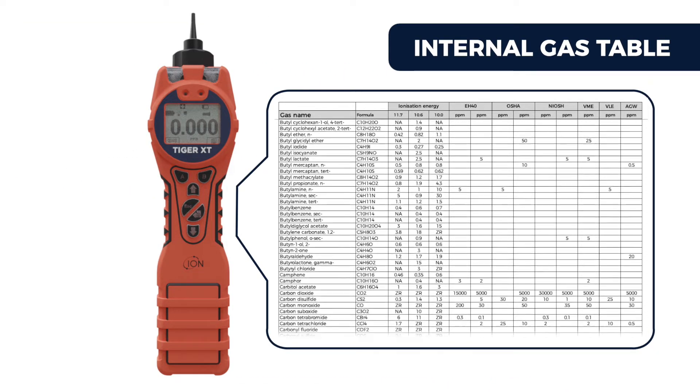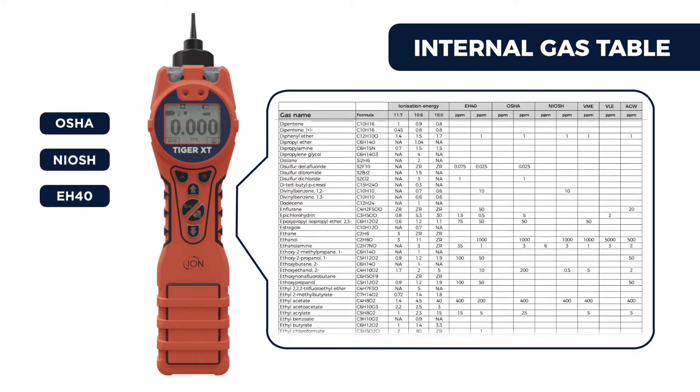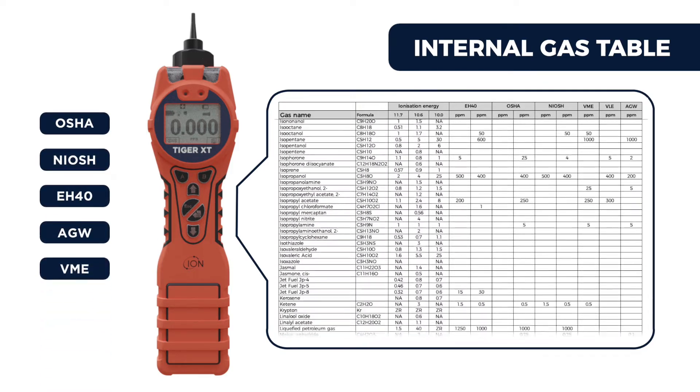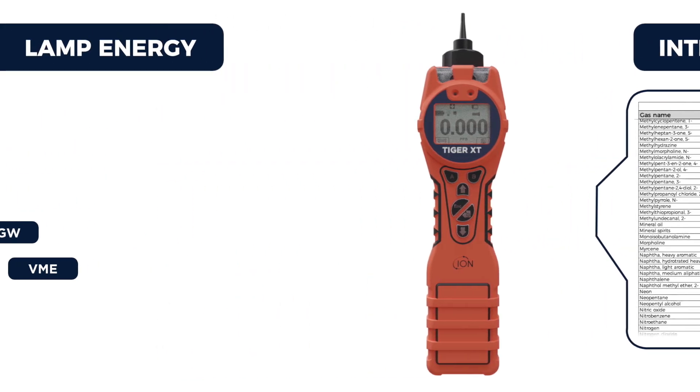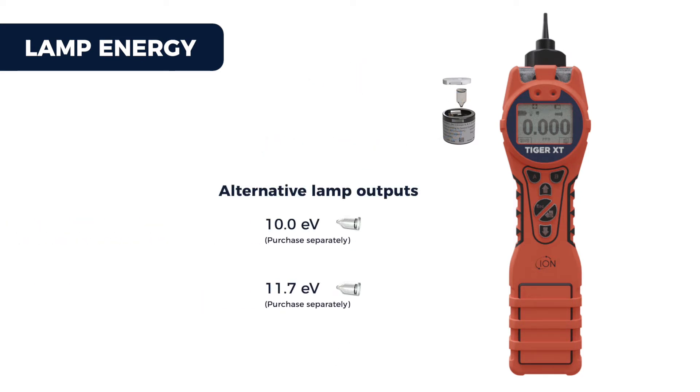Tiger XT has an internal gas table with hundreds of response factors and work exposure levels from OSHA, NIOSH, VH40, AGW, and VME. Tiger XT is supplied with a 10.6 eV lamp so can detect many hundreds of VOC gases. 10.0 and 11.7 eV lamps are also available.